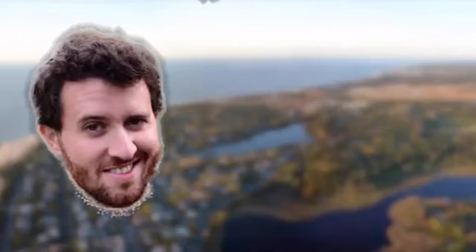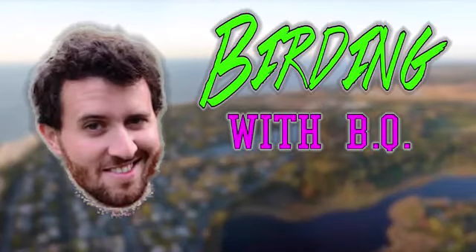BQ is back, baby, and this is the last stop of Sweet Chin Music's Fall Migration Tour of South Jersey. We are here live at Edwin B. Forsyth National Wildlife Refuge, right across the bay here from Atlantic City.